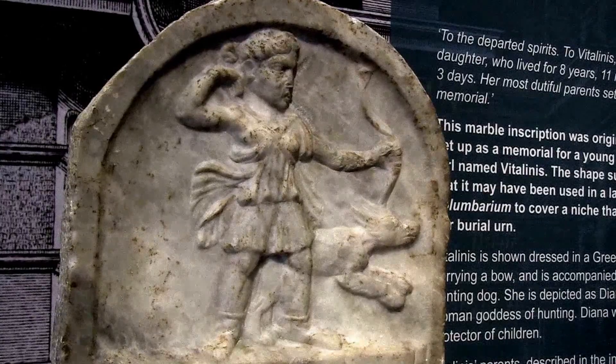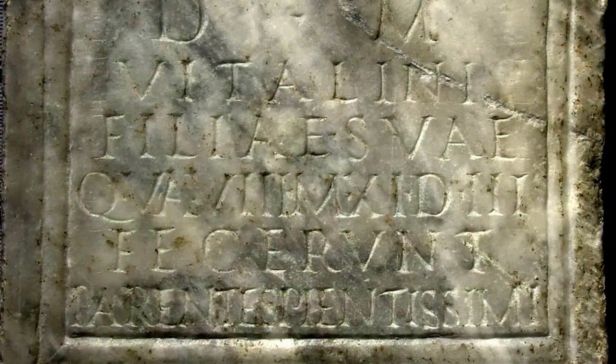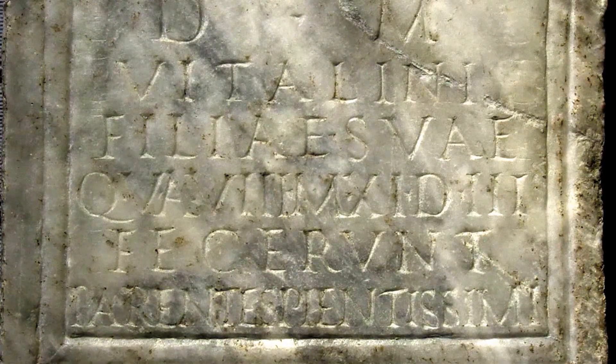Vitalinus's parents, described as most devoted, set up this memorial for their daughter, who lived, as it says, eight years, eleven months, and three days. The precise statement of a person's age, even down to the day, is fairly common on Latin burial inscriptions.